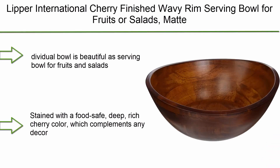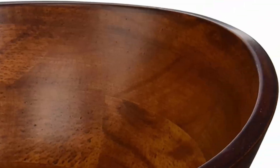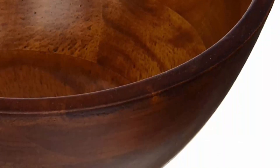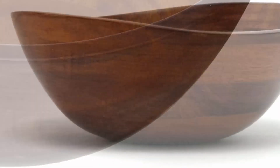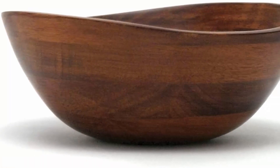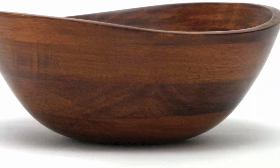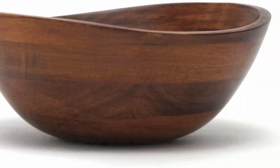Top 7: Lipper International Cherry Finished Wavy Rim Serving Bowl for fruits or salads, matte, small — 7.5" x 7.25" x 3", single bowl. Individual bowl that is as beautiful as a serving bowl for fruits and salads. Stained with a food-safe, deep, rich cherry color which complements any decor. Made from durable rubberwood that is easy to care for — hand wash only. One small cherry finished wavy rim bowl.